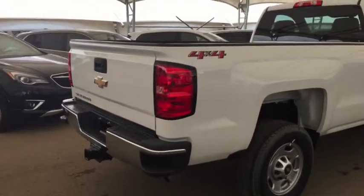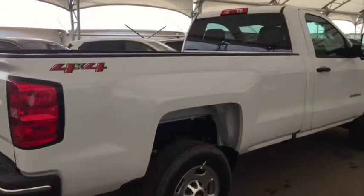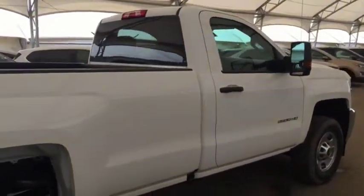So don't miss out, hurry into Davis Chevrolet today and book a test drive with your brand new truck.